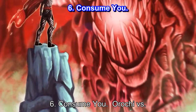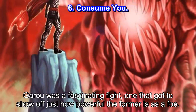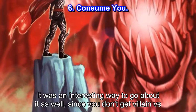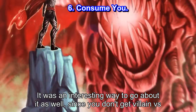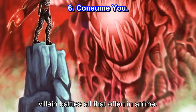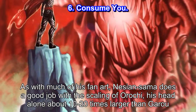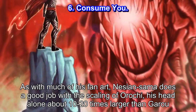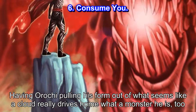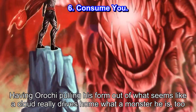Number 6: Consume Hue. Orochi vs. Geru was a fascinating fight, one that got to show off just how powerful the former is as a foe. It was an interesting way to go about it as well, since you don't get villain vs. villain battles all that often in anime. Nijin Sama does a good job with the scaling of Orochi, his head alone about 10-20 times larger than Geru. Having Orochi pulling his form out of what seems like a cloud really drives home what a monster he is.